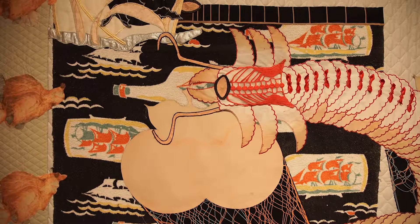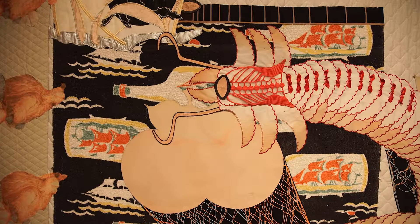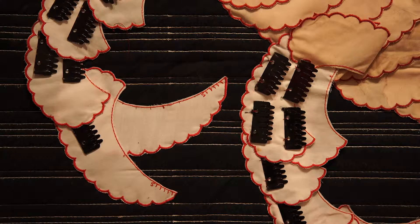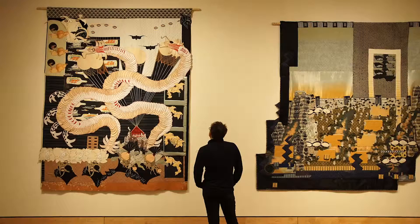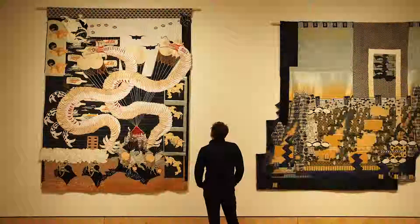It's mostly made from stuff I found at thrift stores, stuff from the garbage, people's old clothes, old linens, any kind of stuff I can find. And I collage it up and hand-sew everything down.